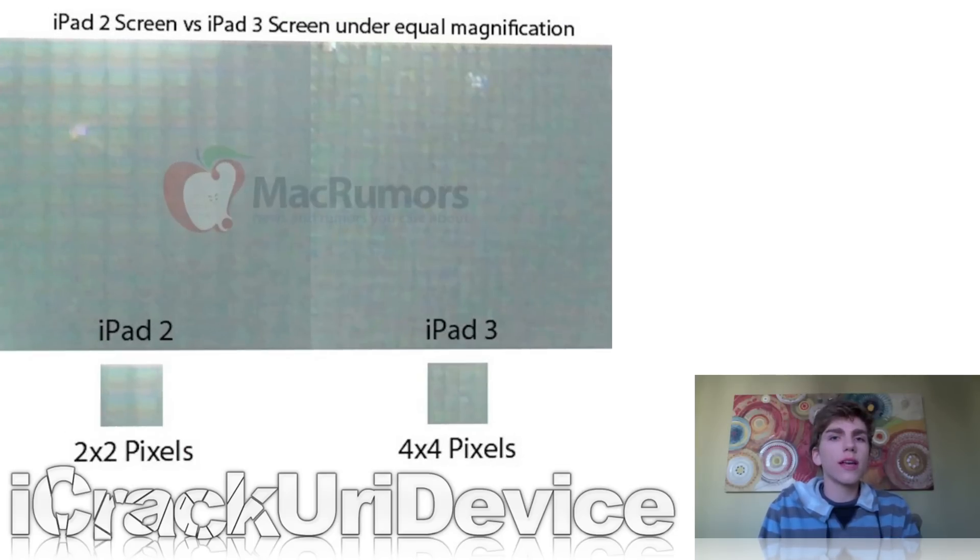First up, Mac Rumors claims they've gotten their hands on a production-level iPad 3 retina display, and they put it under a microscope and compared it to an iPad 2 display, and shockingly, you can easily tell the difference between the two displays. It's been reported that the iPad 3 display will have four times the pixel density of the iPad 2, because it's twice as many pixels high and twice as many pixels wide, giving you four times the pixel density.